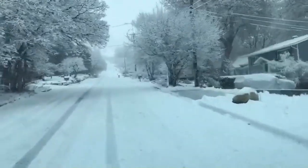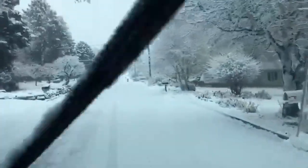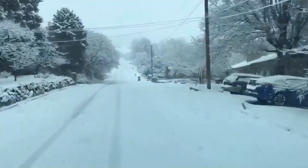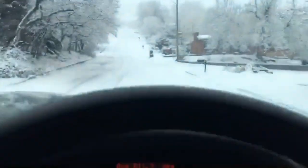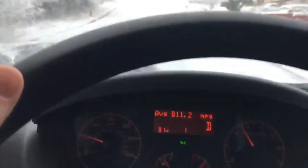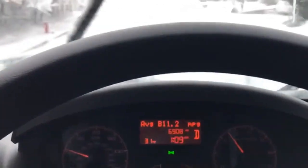It doesn't look like this road's been plowed, or if it has, it's been a while. And I'm going up a pretty steep slope right now, and it's only going to get steeper up ahead. I'll show you the traction control if it comes on, how much it's coming on, and we'll see what we can do in this van.